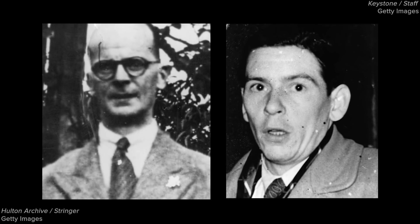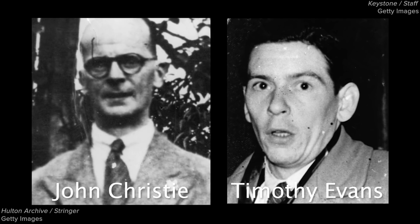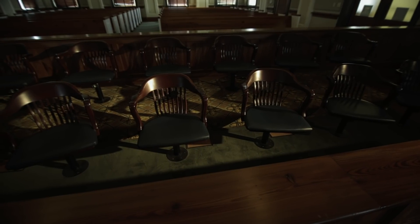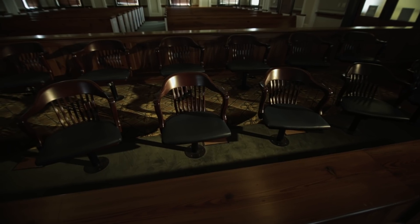During the trial, both Christie and Evans blamed one another for the murder of Beryl Evans. At this point, Evans had already retracted his confession, claiming that Christie, who was the star witness, had done it. The case was made that Evans and his team believed he may have been coerced into making a false confession by the police, and that John Christie actually murdered Beryl and Geraldine Evans. However, aided majorly by Christie's testimonies, Timothy Evans was ultimately charged and found guilty for the death of his wife Beryl and daughter Geraldine, and was executed on March 9, 1950.